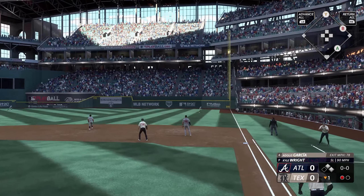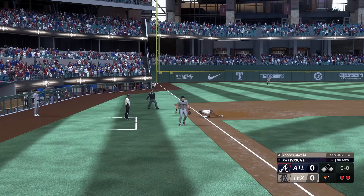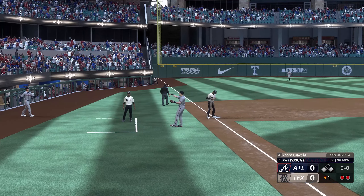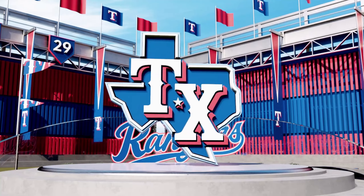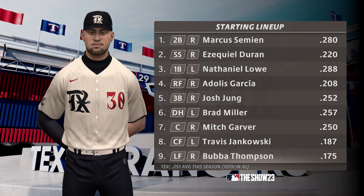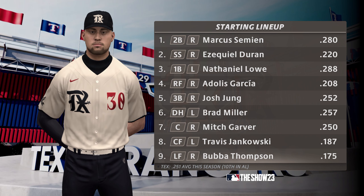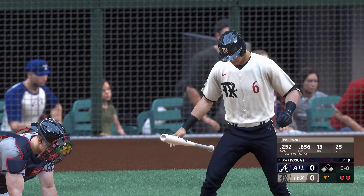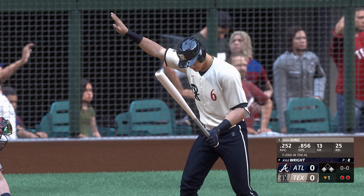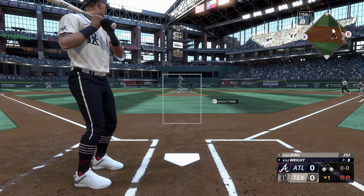Down the line towards the corner. Under it is Acuna to make the grab. Runner tagging for third and he moves up the base. So two away with runners at the corners. The Rangers are down towards the bottom of the league in total hits, and because of that they don't score a ton. If they're going to be dangerous and create scoring opportunities, they're going to have to start making some individual adjustments. A lot of players in this lineup probably aren't happy with how they've hit the ball so far.